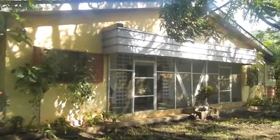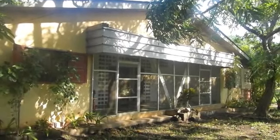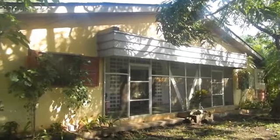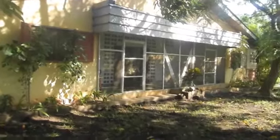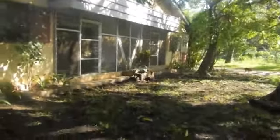Hey everybody, I just want to show you a quick little tour of what is going to become the Sarbidi Maternity Center, or Santra Sarbidi. This is the house that Jamie grew up in and this is the house that we are going to start renovating pretty quickly. I'm going to walk around and show you all that needs to be done.